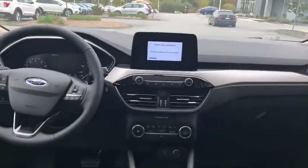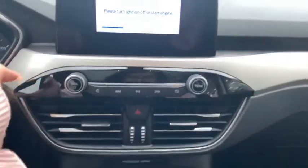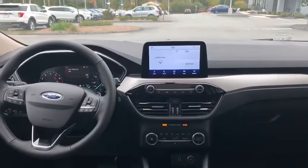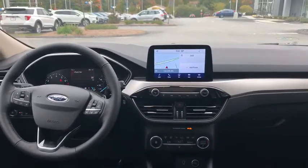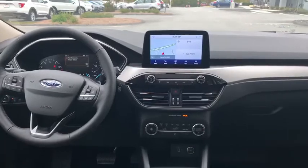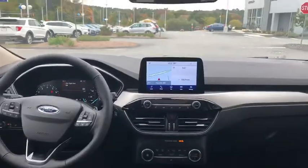You do have your navigation system in here. You do get your Android Auto, Apple CarPlay, heated seats, heated steering wheel, and you also get a bunch of safety features in here as well, including your blind spot detection, your lane keeping assist, and then you do have your panoramic moonroof as well.